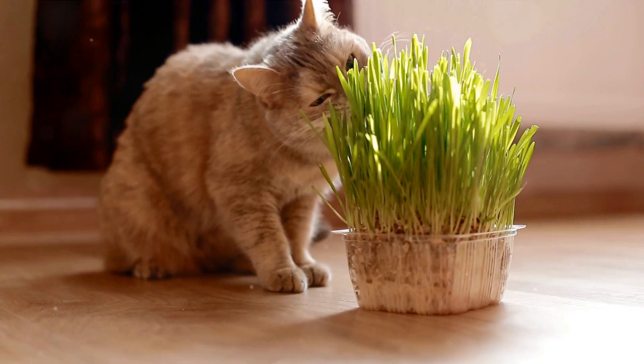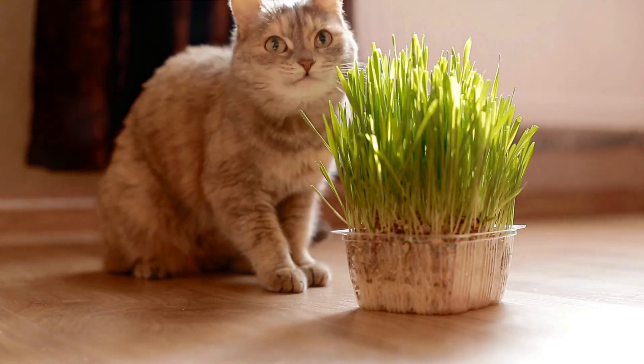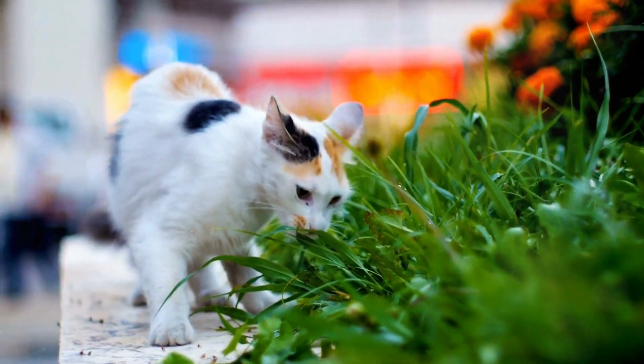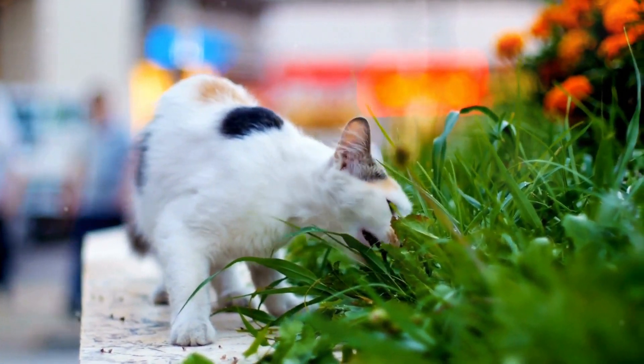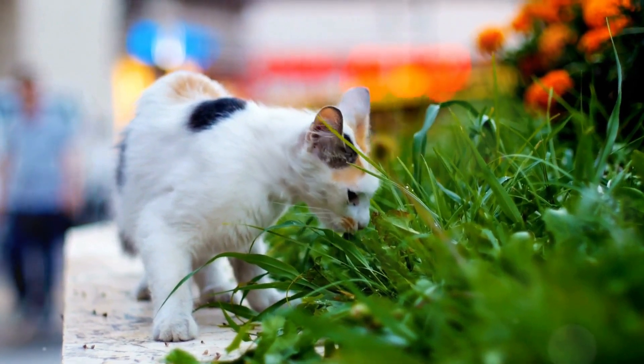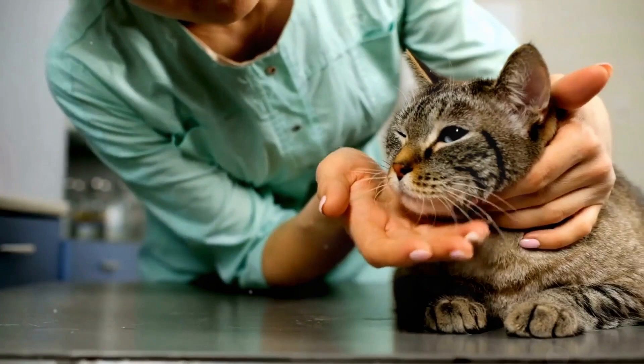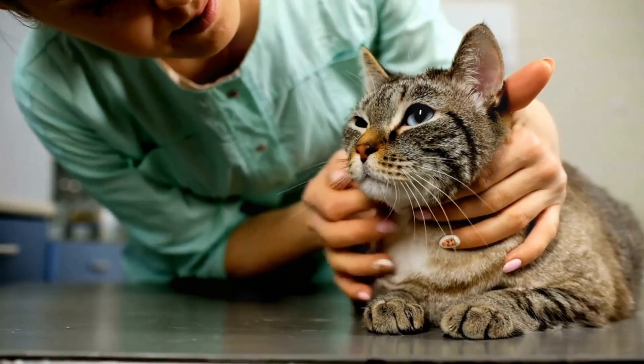Next, we discussed the role of superfoods in managing kidney disease in cats. Certain supplements — like omega-3 fatty acids, B vitamins, antioxidants, water-soluble vitamins, probiotics, phosphorus binders, potassium supplements, calcitriol, and appetite stimulants — can be beneficial in supporting overall kidney health and managing the condition.